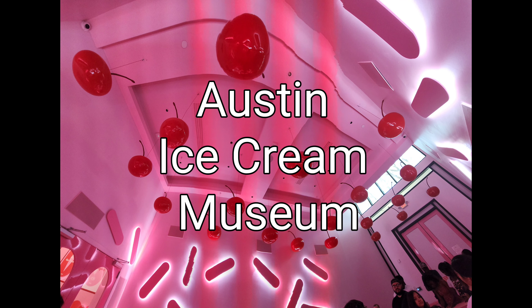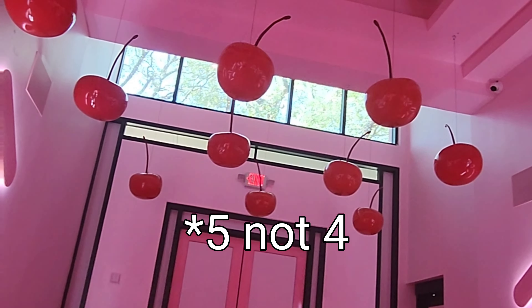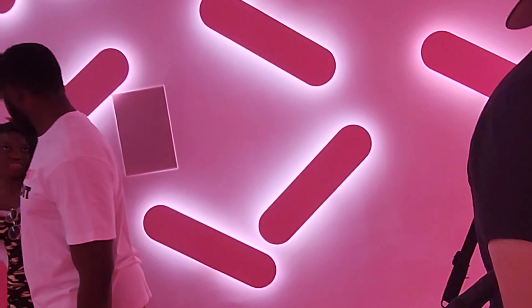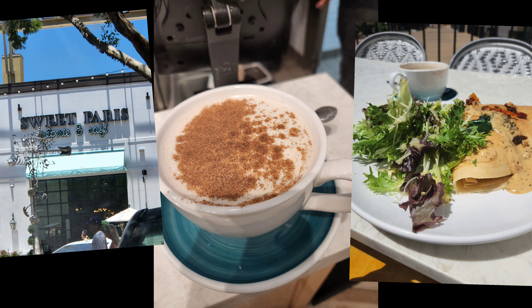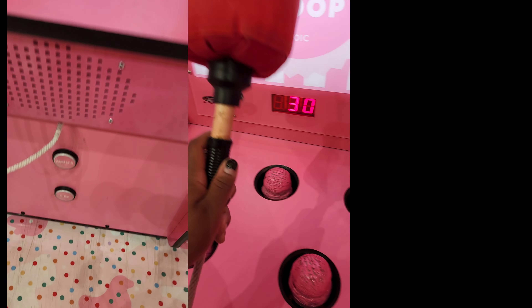Hey cousins, welcome back! In this week's adventure we go to Austin's Ice Cream Museum. There's an ice cream museum in Austin, one of only four — or five — in the entire world, located in New York, Austin, Singapore, Chicago, and Shanghai. Before I went into the museum I got a crepe and some warm coffee. What's your favorite crepe flavor? Comment below!